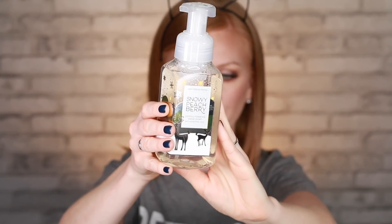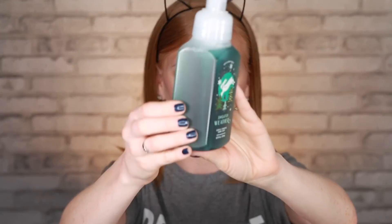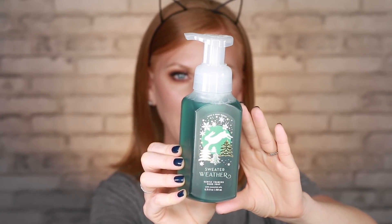The next scent is Snowy Peach Berry — notes are snow-kissed cranberries, frosted peach blossom, and shimmering woods. What I love most about the foaming hand soaps, aside from being moisturizing and smelling great, is that they foam. You get one pump, work it on your hands, sing Happy Birthday a couple times to wash long enough, then rinse right off. The last one is Sweater Weather — it's been a go-to candle and wallflower scent for me for years, and now you can get it in hand wash. The notes are sage, eucalyptus, and fresh woods.